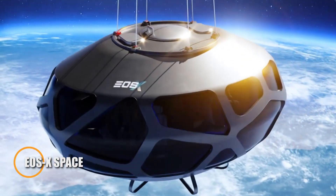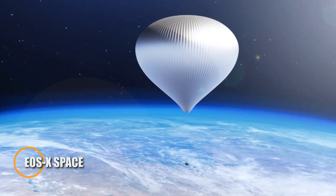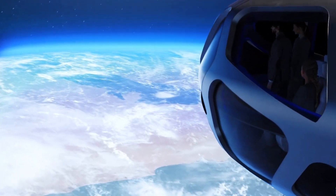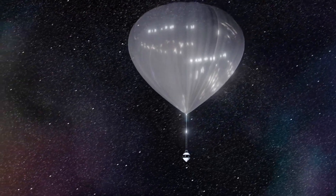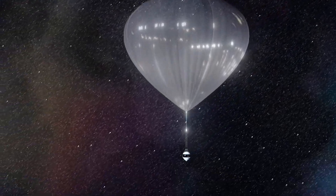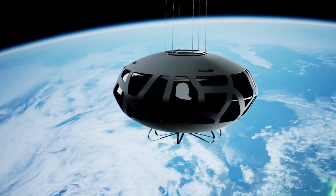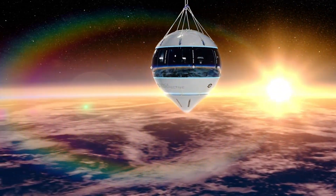EOSX Space is at the forefront of revolutionizing space travel with its advanced spacecraft designed for deep space missions. Developed through a collaboration between NASA and private industry partners, this state-of-the-art vessel is built for crewed missions to the Moon, Mars, and beyond. Its modular design allows for easy reconfiguration and upgrades, ensuring versatility and sustainability in space exploration.